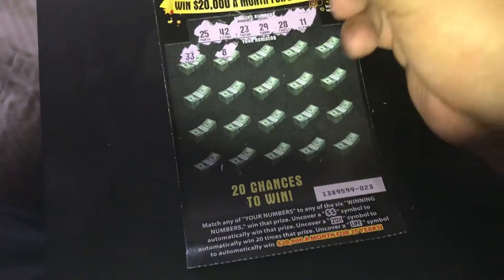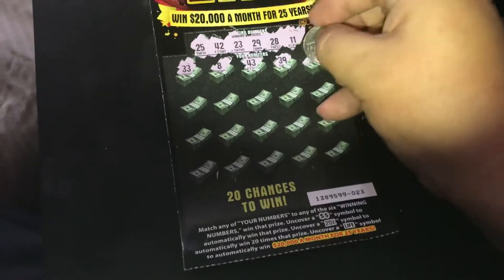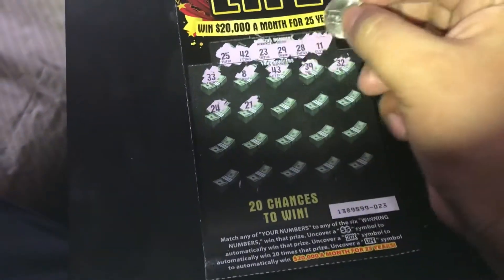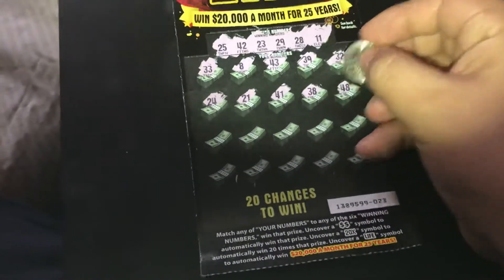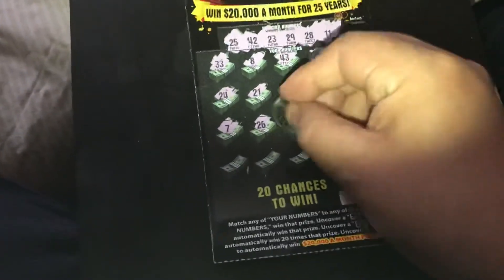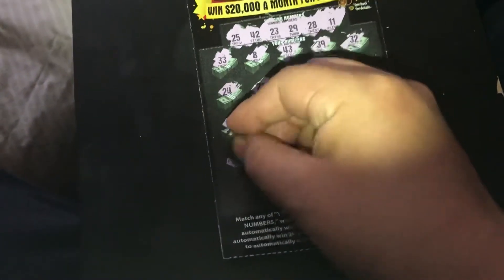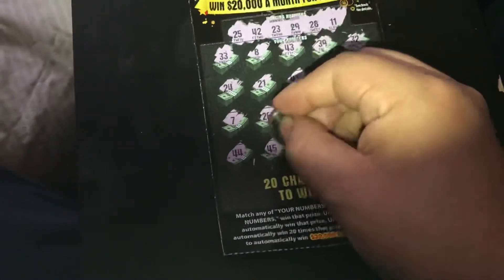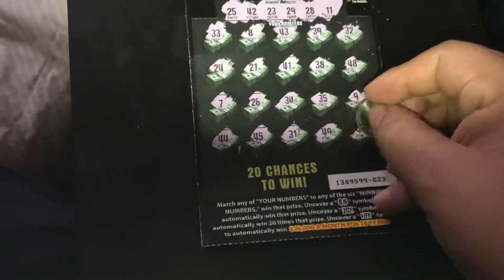33, 8, 43, 39, 32, 24, 21, 41, 38, 48, 7, 26, 34, 35, 9, 44, 45, 31, 49, and 46.